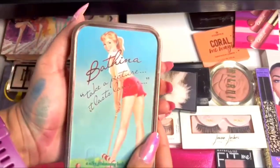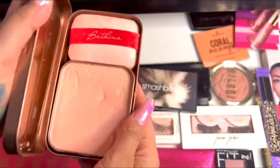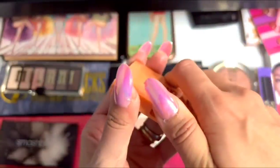This is the Shimmering Body Balm from Bathina. This was a gift and I haven't used it yet, but it looks really nice.